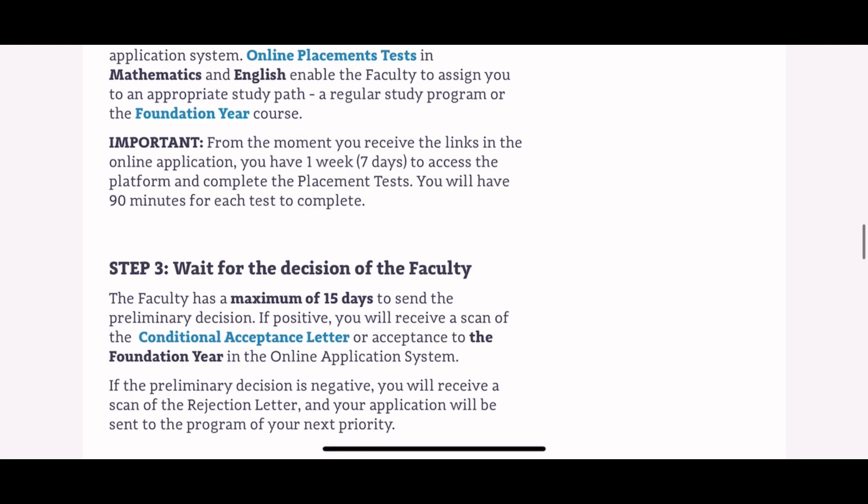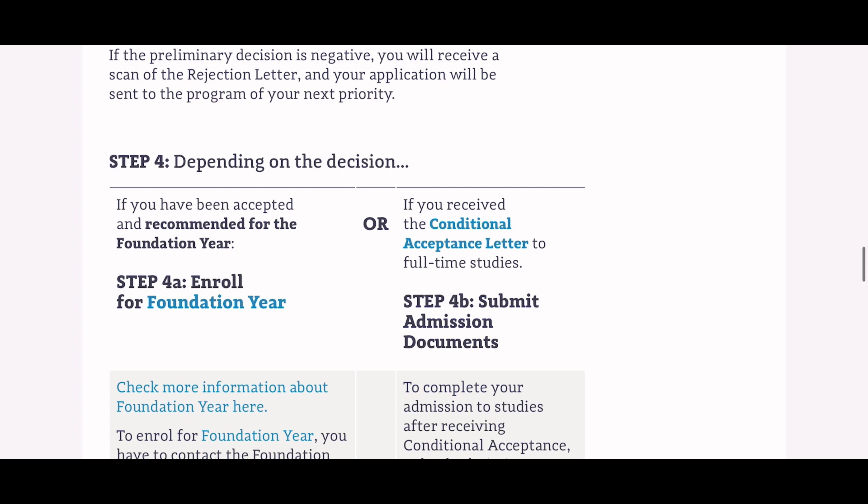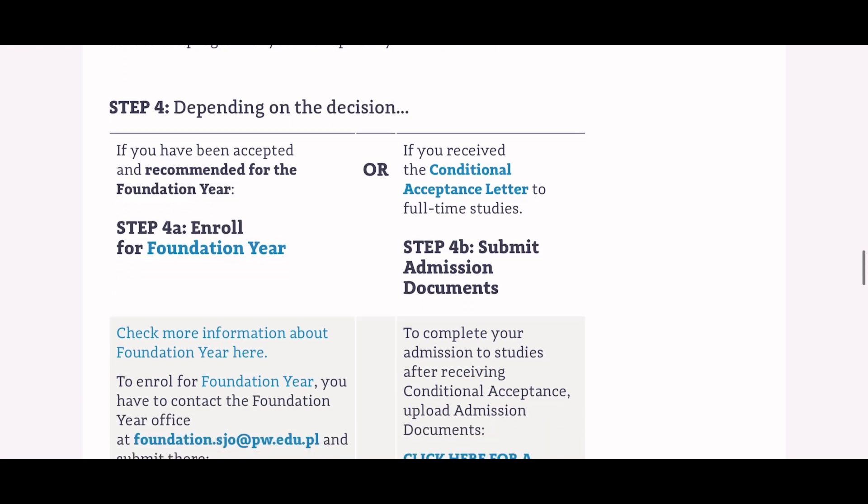The fourth step depends on the faculty's decision. If you've been accepted or recommended for the foundation year program, you need to contact the foundation year office at foundation.sjo@pw.edu.pl. At this point you need to submit proof of English proficiency and proof of tuition fee payment. After completing the one-year foundation program, you can then continue the admission process for the regular study program.